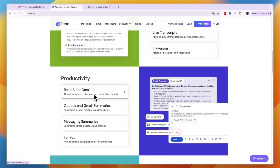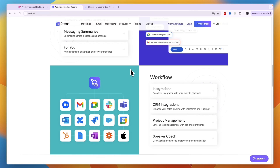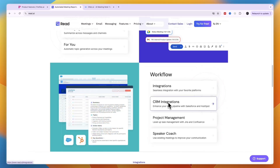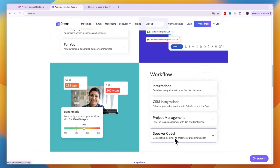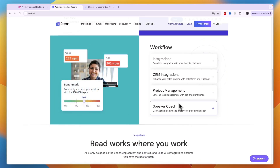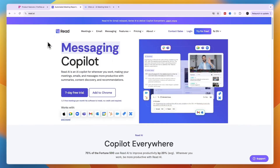You can use Read AI in Gmail and Outlook, get messaging summaries, and it has a bunch of integrations including CRMs. You can use it with your project manager, and there's a speaker coach that basically helps you improve your communication, which is a very cool feature. So if you're looking for the most complete tool, then it's definitely Read AI, but I wouldn't say it's the best option for just an AI meeting note taker.